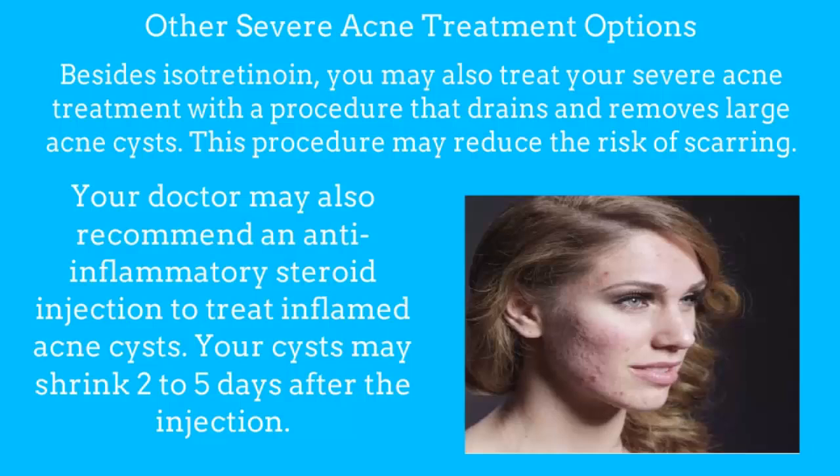Other severe acne treatment options. Besides isotretinoin, you may also treat your severe acne with a procedure that drains and removes large acne cysts. This procedure may reduce the risk of scarring. Another option to consider is photodynamic therapy (PDT). PDT uses light treatments to destroy bacteria that cause acne breakouts.